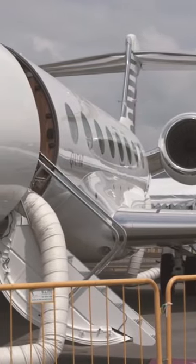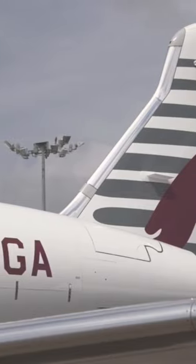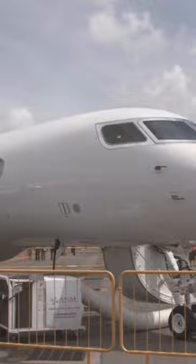The long-range jet, which can fly non-stop from the Middle East to North America, is part of an order for 30 Gulfstream aircraft that will eventually include the new G500 and G600 models.